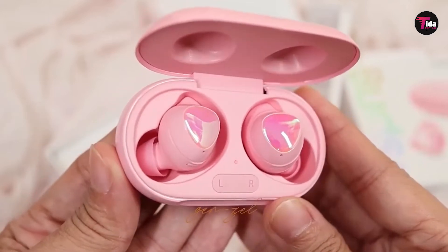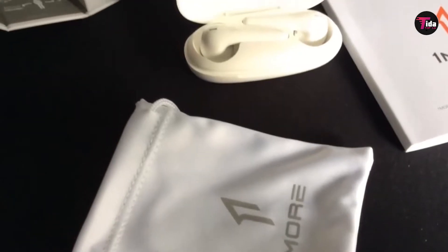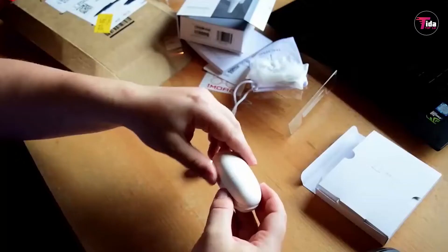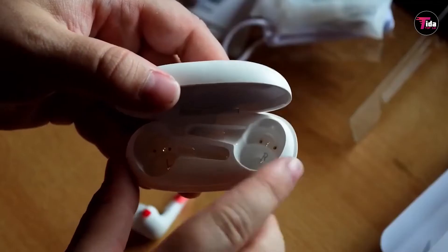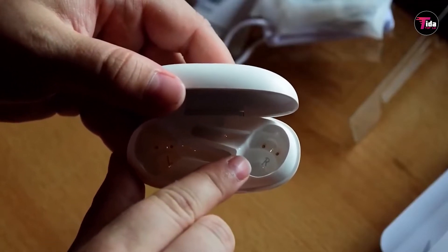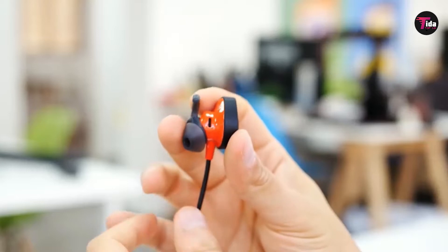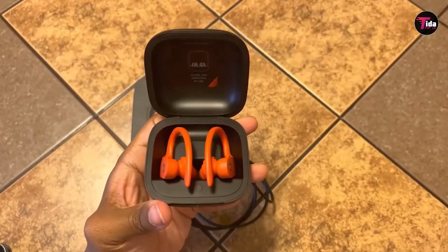Does that mean all earbuds are crap? No. It's simply not true that bass, noise cancellation, and crisp sound can only be found in fancy over-the-ear headphones. Some of us prefer our headphones to be a little more inconspicuous and portable. Since it's always good to get a personal recommendation, we did some research and pulled out the best earbuds on Amazon based on actual customer reviews. We looked at which products have the most reviews and highest star ratings to compile this list, which features the earbuds that the greatest number of people have been happiest with.